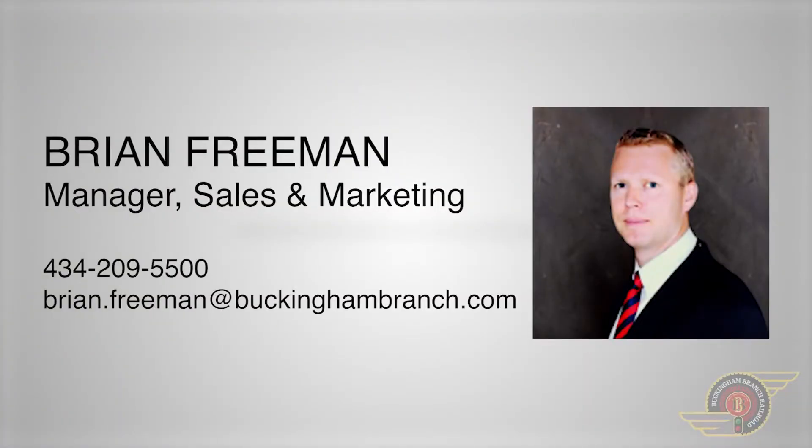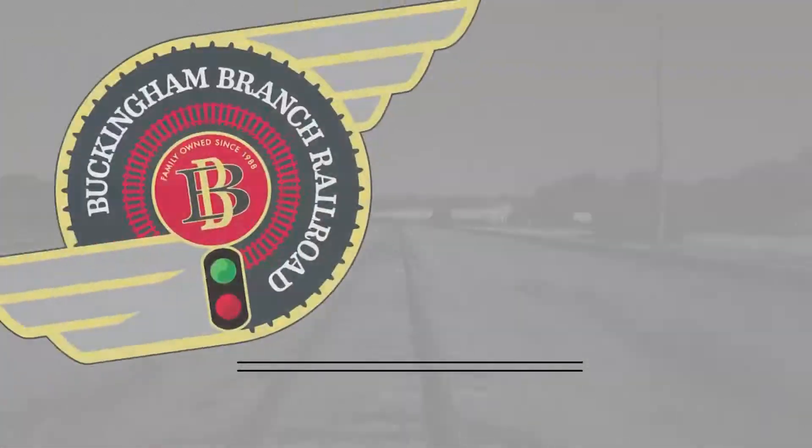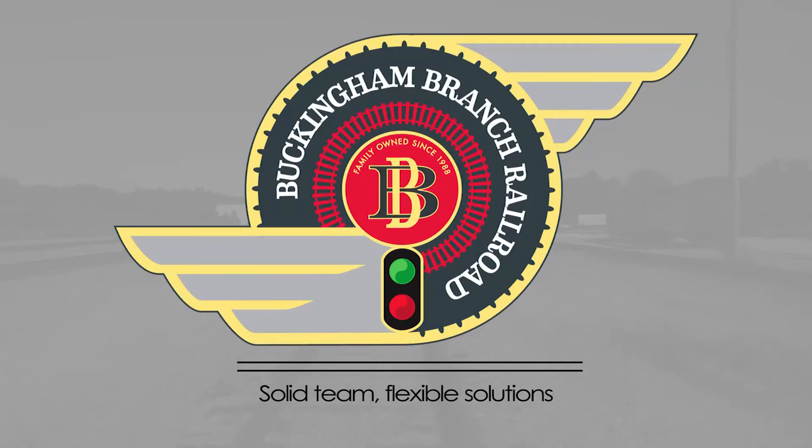For more information, please contact our Manager of Sales and Marketing, Brian Freeman. Buckingham Branch Railroad — Solid Team. Flexible Solutions.